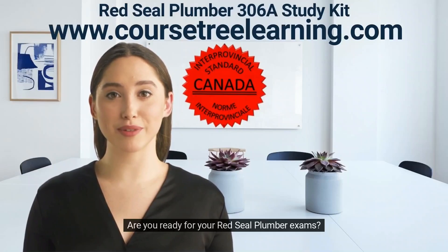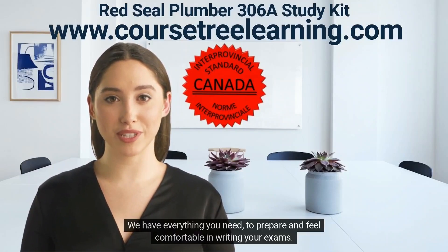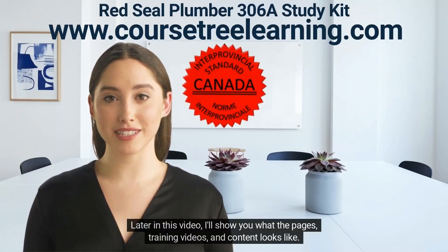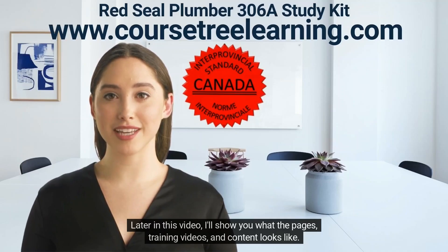Are you ready for your Red Seal plumber exams? We have everything you need to prepare and feel comfortable in writing your exams. Later in this video, I'll show you what the pages, training videos, and content looks like.